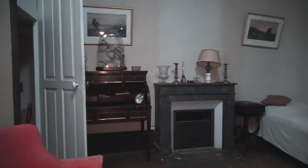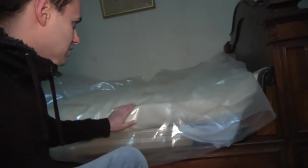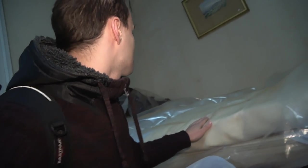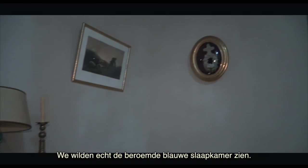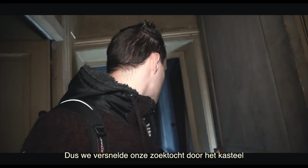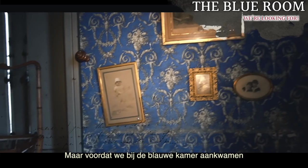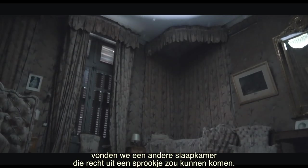Here we come to the first floor of the chateau. There are some bedrooms here but there is also one that is perfect. We will look at this room for you. We really wanted to see the famous blue bedroom, so we accelerated our search through the castle for that one room. But before we reached the blue room, we found another bedroom that came straight out of a fairy tale.